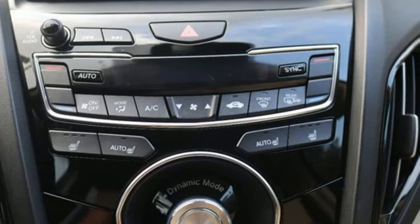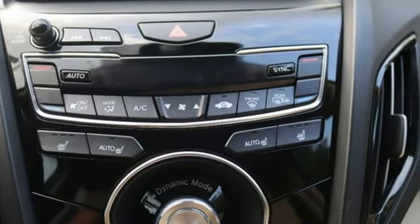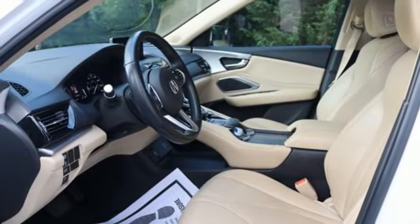Automatic transmission, 4-wheel drive, streaming audio, Wi-Fi hotspot, dual-zone climate control.